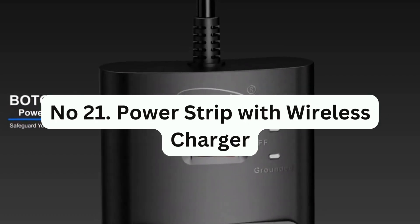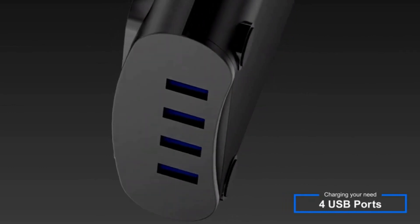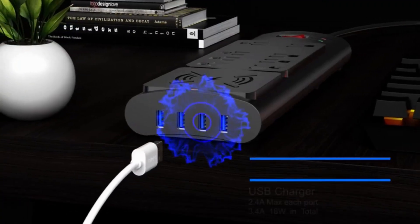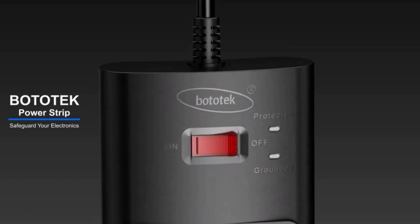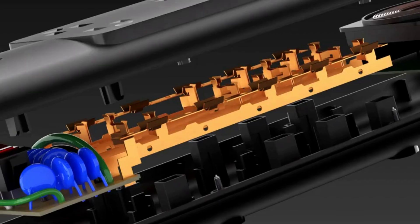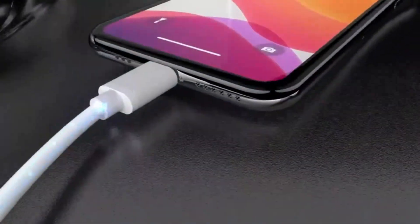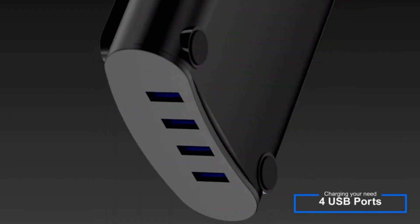Number 21: Power Strip with Wireless Charger. The Botolike Power Strip features eight outlets and four USB charging ports, plus a 10W wireless charger pad that can charge various phone models such as iPhone, Samsung, LG, and Google Pixel. It is a compact charging station suitable for homes, offices, conference rooms, and libraries. The power strip also features surge protection, short-circuit protection, overload protection, over-temperature protection, and over-current protection. It is built with a heavy-duty cord made of fire-resistant material and 100% copper wire.